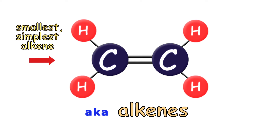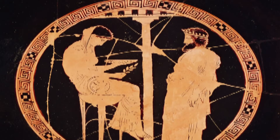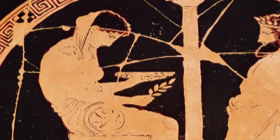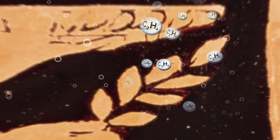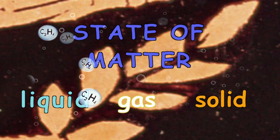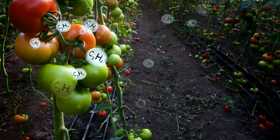Ethylene is the smallest, simplest alkene. Here's where the Oracle of Delphi comes in. This ancient Greek priestess would predict the future after going into a trance, which scholars believe was caused by ethylene gas coming out of ground faults. Yes, ethylene is a gas, one of the three common states of matter, and it can seep out of the ground as a component of natural gas.